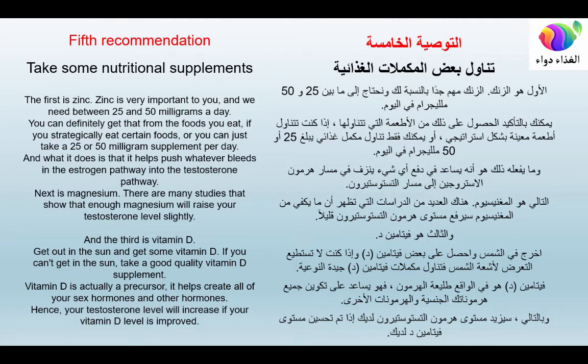Fifth recommendation: take some nutritional supplements. The first is zinc — we need between 25 and 50 milligrams a day, either from strategic food choices or a supplement. Zinc helps push hormones from the estrogen pathway into the testosterone pathway. The second is magnesium, which studies show can raise testosterone slightly. The third is vitamin D — get sun exposure when possible, or take a quality vitamin D supplement, as it is a precursor that helps create sex hormones including testosterone.